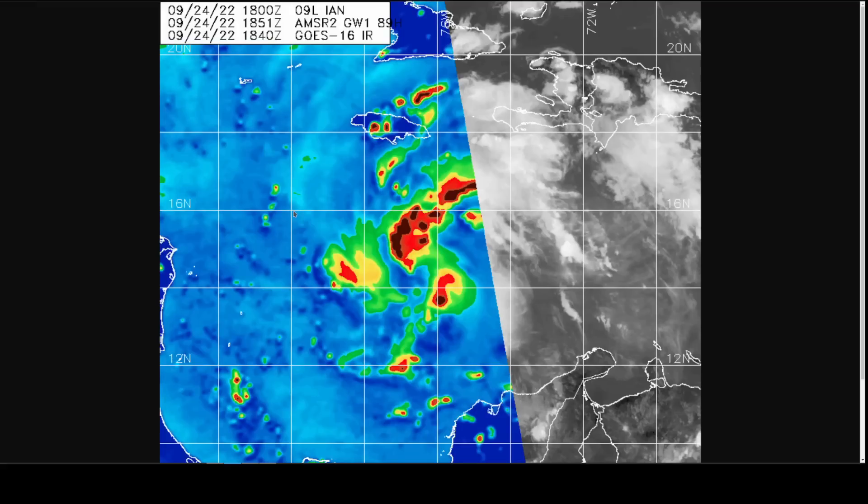A microwave pass from GPM illustrates that there is an area of curvature in the convection right where recon had the center, with some wrapping and banding visible. You can see the structure starting to take shape, and it looks like it may consolidate right there.